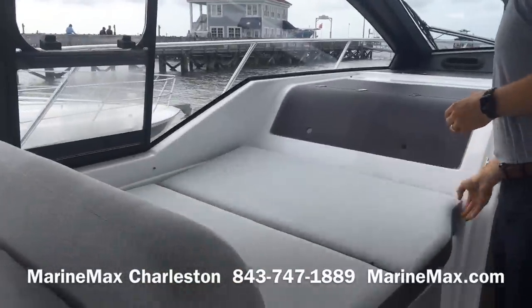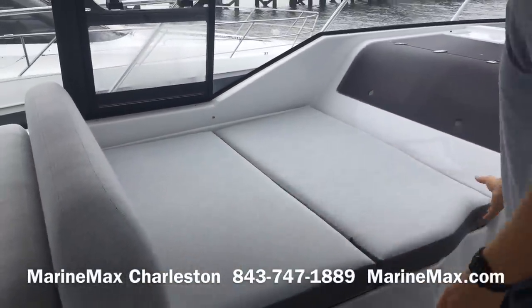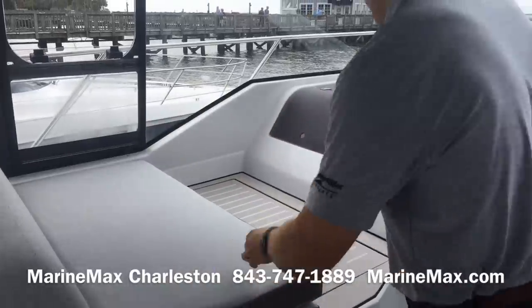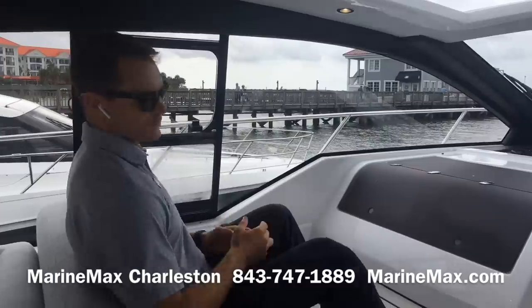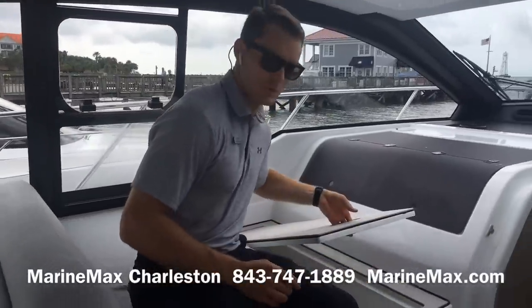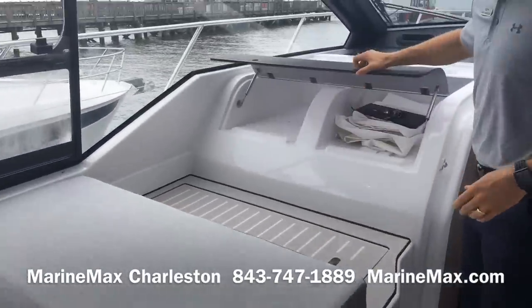To the port side we've got a versatile space. With the cushion folded out we've got a nice lounger, and with it folded back we have more of a traditional seat with storage beneath. We've also got more storage further forward.